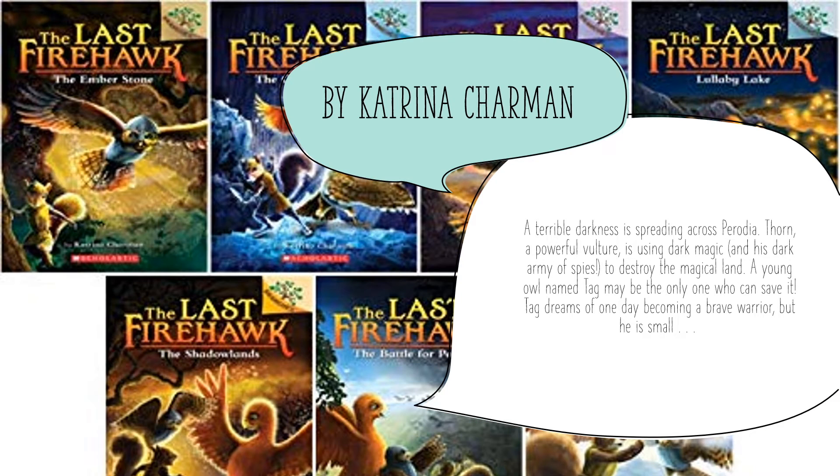The next one is the Last Firehawk series and it follows Tag, a young owl who wants to be a brave warrior. He gets his chance when a terrible darkness starts to spread across his land and he has to fight Thorn, a powerful vulture who's using dark magic. For anyone who likes stories about animals as the main characters, they will for sure enjoy this adventure series.